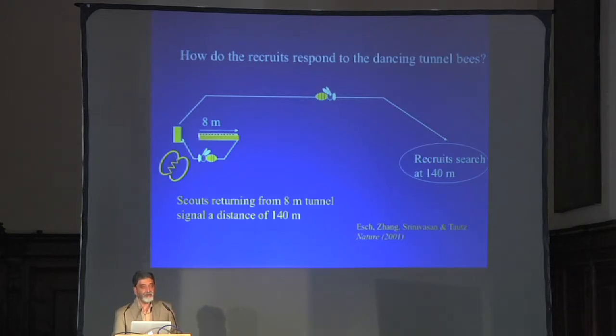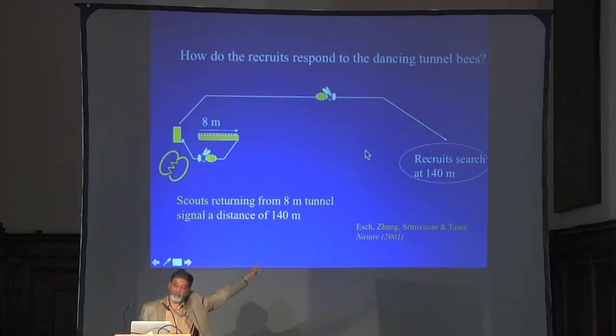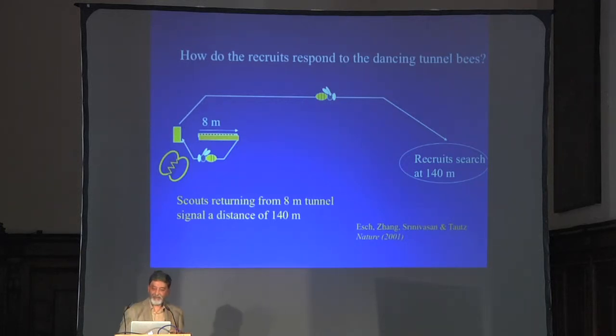How do recruits respond to this dancing bee conveying seemingly wrong information? Do they believe it? Here's an experiment done in Germany with collaborators, using an eight-meter tunnel. Bees come back and dance, signaling something like 140 meters. You can examine where recruits go by placing empty dummy feeders at various distances along a line outdoors, with one person stationed at each feeder monitoring how many recruited bees arrive. It turns out the maximum number of recruits searches at a distance of about 140 meters. So recruited bees are certainly believing the dance and doing exactly what the dancing bee tells them.